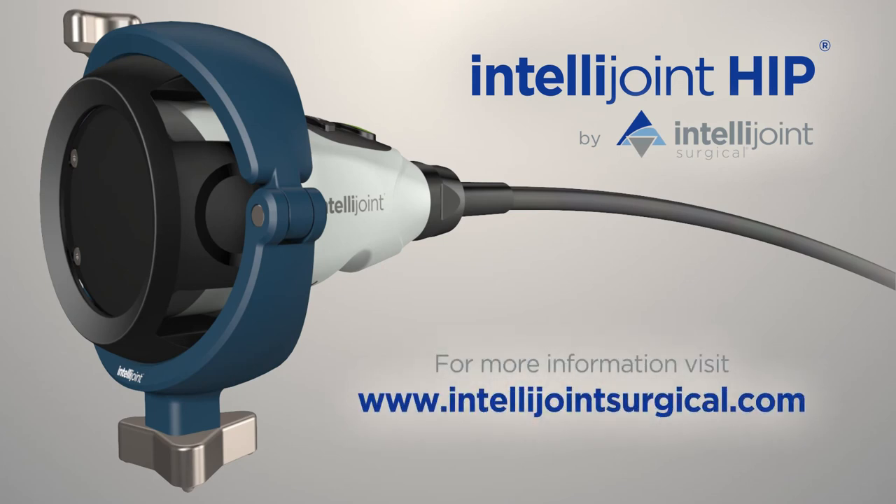Visit IntelliJointSurgical.com for more information.